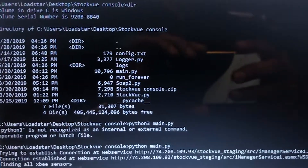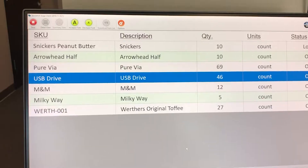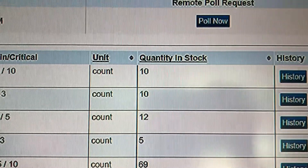StockView sends out alerts to supply chain professionals to reduce costs and avoid stockouts. It helps them carry the right stuff in the right quantity at the right place. StockView can make managing inventories seem like a day at the beach. Thank you, and give us a call.